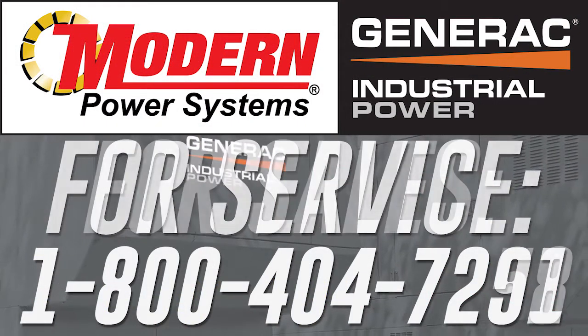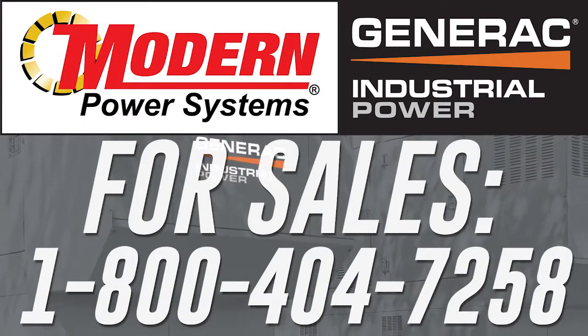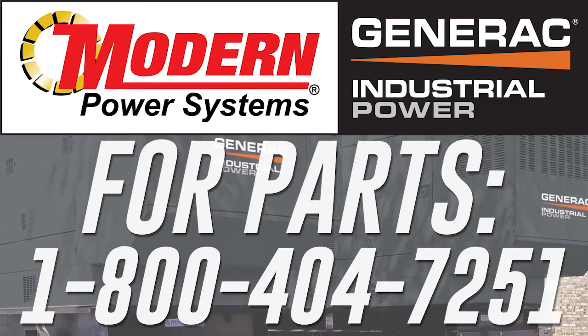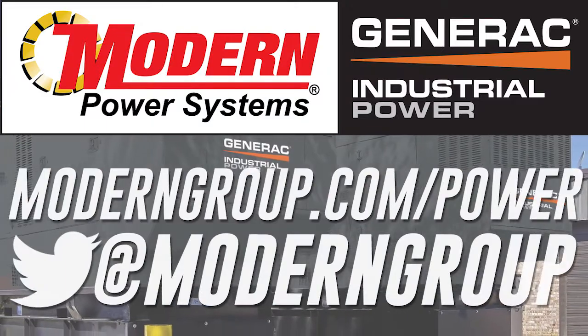The first step is reaching out. Once you start the conversation to identify your needs, we take care of the rest. When others depend on you, you can depend on Omnimetrics.